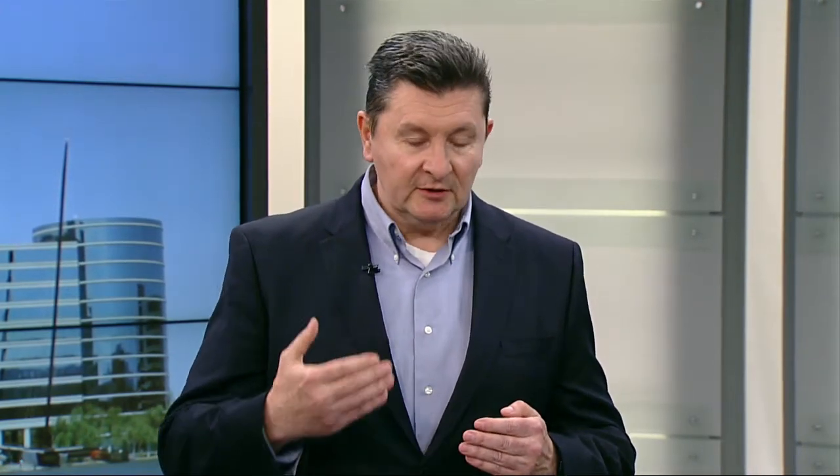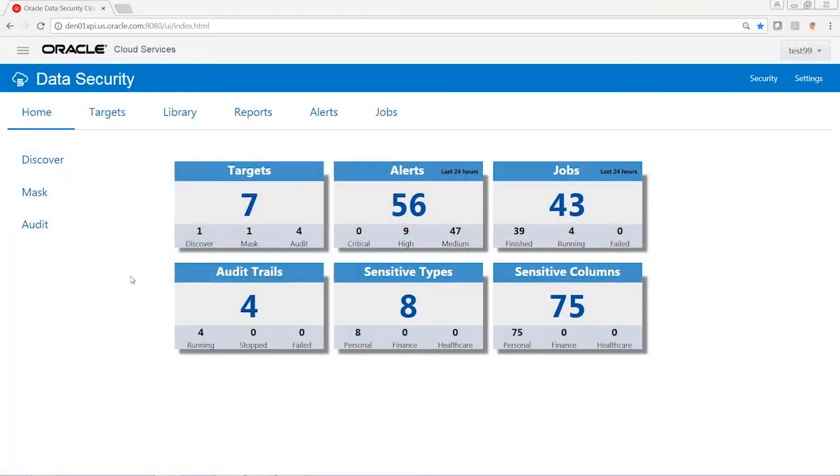Auditing allows us to monitor databases — we can configure and manage audit policies, manage data retention requirements, and detect potentially malicious activities via alerts. We also have very rich reporting capability in the tool. In this demo, referring to the earlier scenario, we have one specific production database which contains credit card information. We will configure the Data Security Cloud Service to monitor access to this critical information.